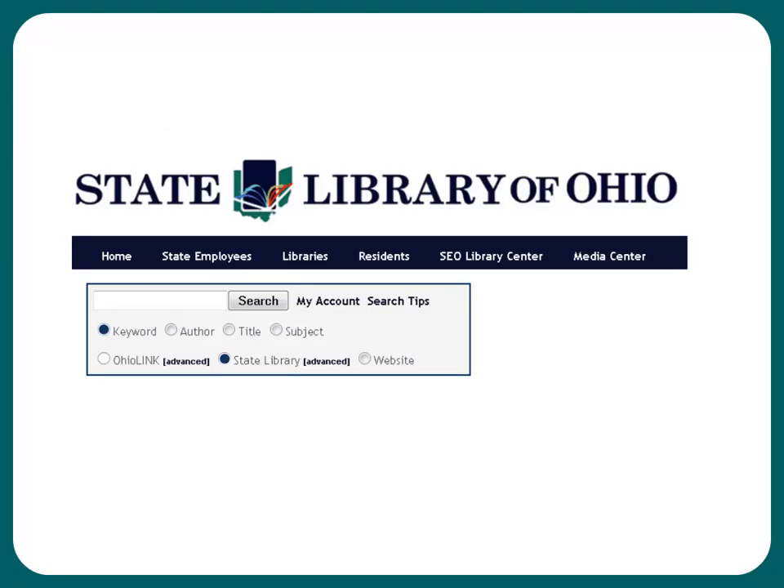To search for an item in our catalog, you want to start in the upper left-hand corner of our homepage. You can choose the OhioLINK catalog or search the State Library. We recommend beginning at the State Library catalog and moving on from there. We will cover how to search the catalog in another module.